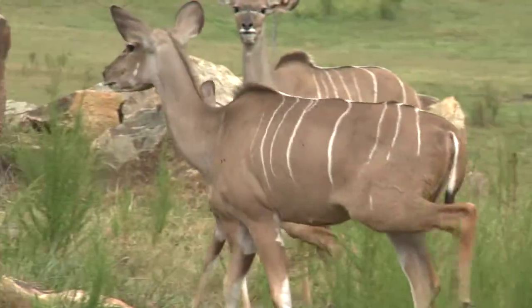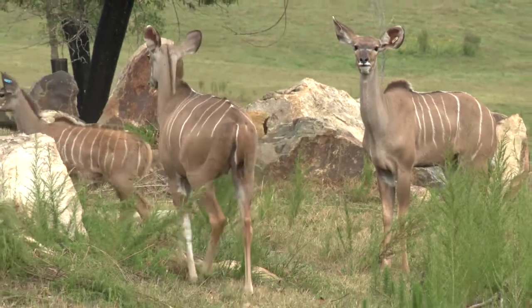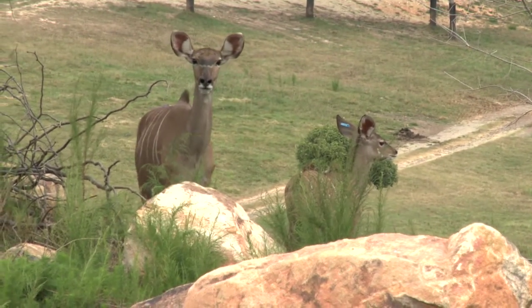Kudus are found in the southern and eastern part of Africa. They really like the dense forest and try to stay away from the open plains due to predators. You'll find them in herds of about 25, mainly females and their calves. The males tend to be solitary.